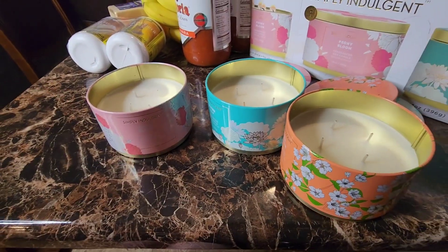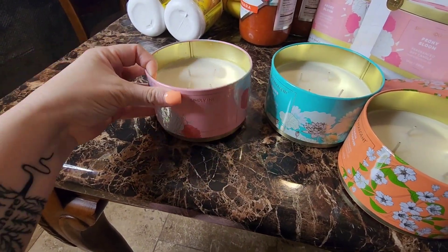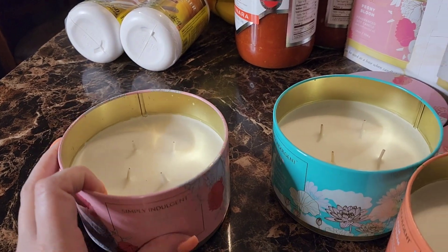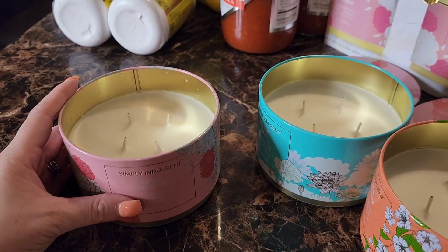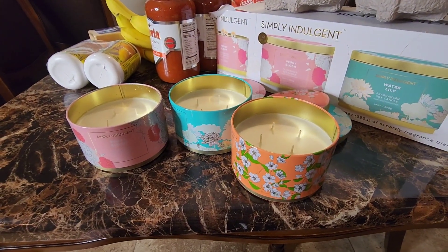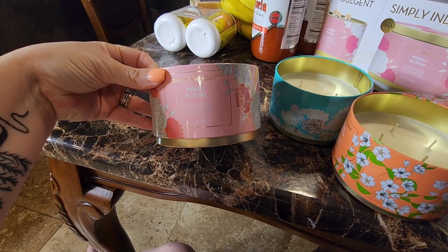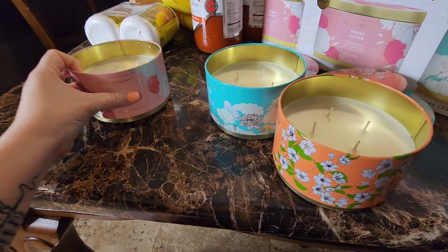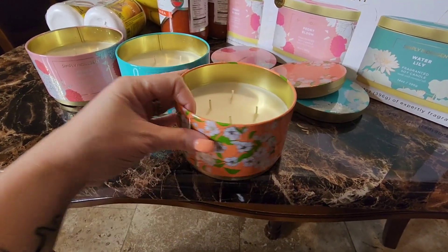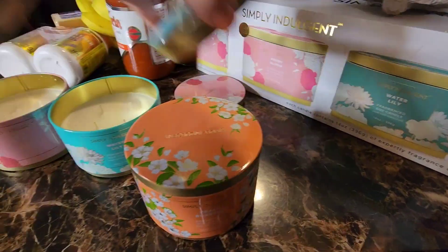Here's what they look like opened — four-wick, not filled completely to the top, which is a bit annoying, but it was $20 for all three. They'd make great teacher gifts or even Mother's Day gifts since Mother's Day is next week. My favorite is the peony blossom — peonies are my favorite. The second is called water lily, and third is peach blossom. They're perfect for spring and summertime.